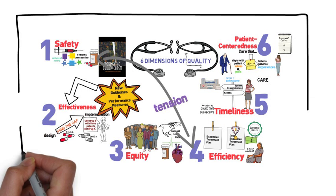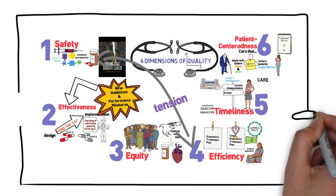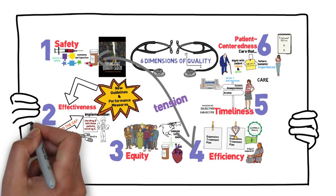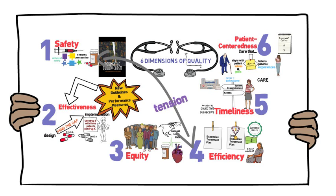So there you have it — the six dimensions of quality: safety, effectiveness, equity, efficiency, timeliness, and patient-centeredness. Together, these dimensions help ensure that the care we provide keeps our nation healthy.